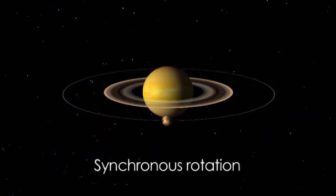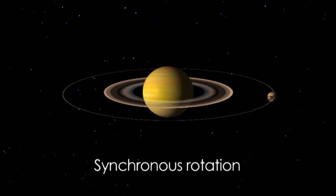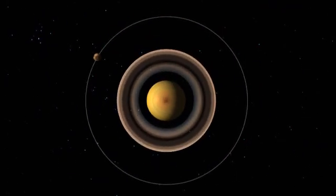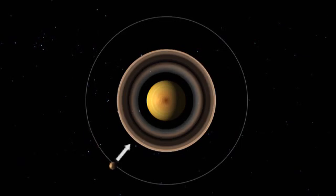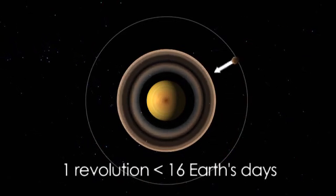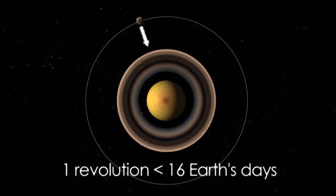Like our moon, Titan has what's called synchronous rotation, meaning that its rotation and revolution times are almost identical, and the same side always faces Saturn. Unlike our moon, however, this takes just under 16 days, instead of about 30 days.